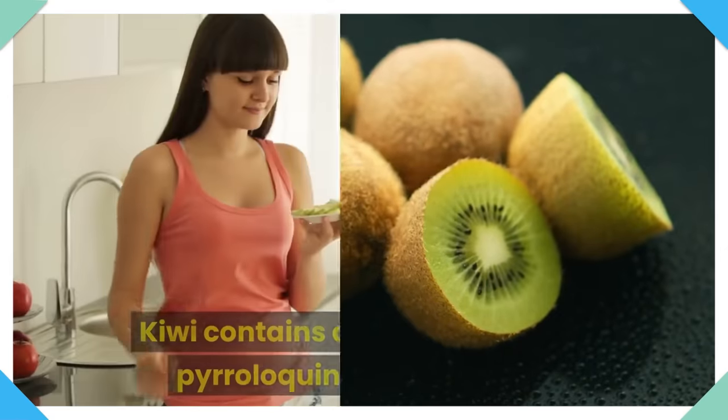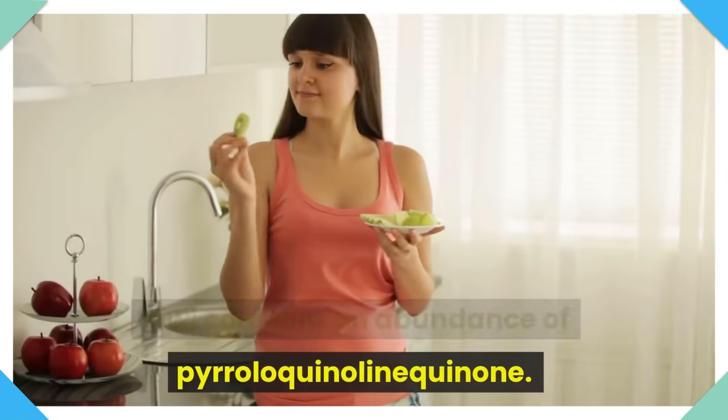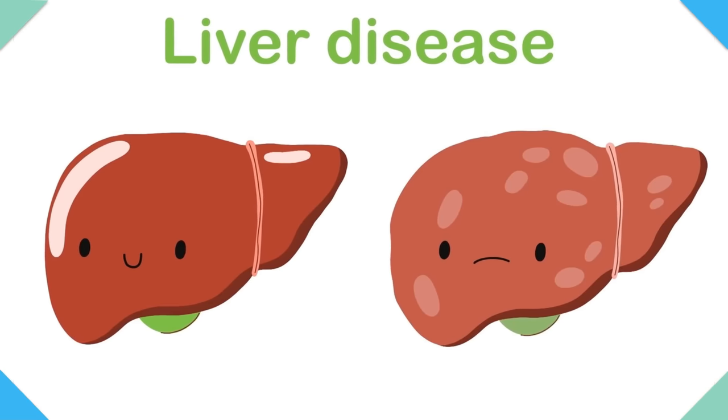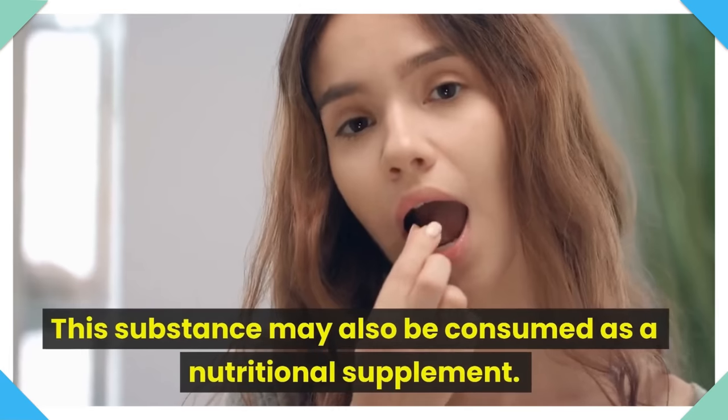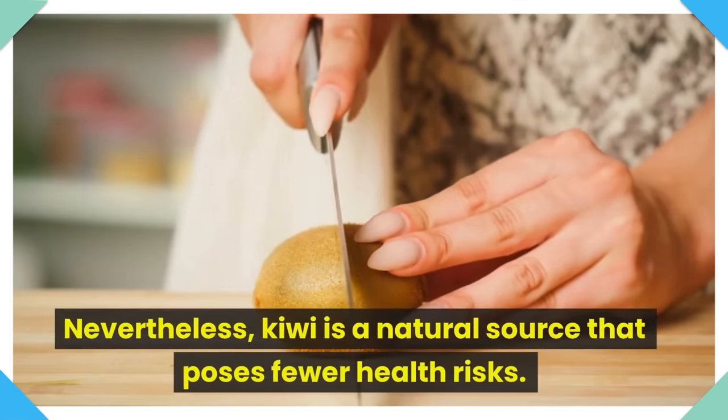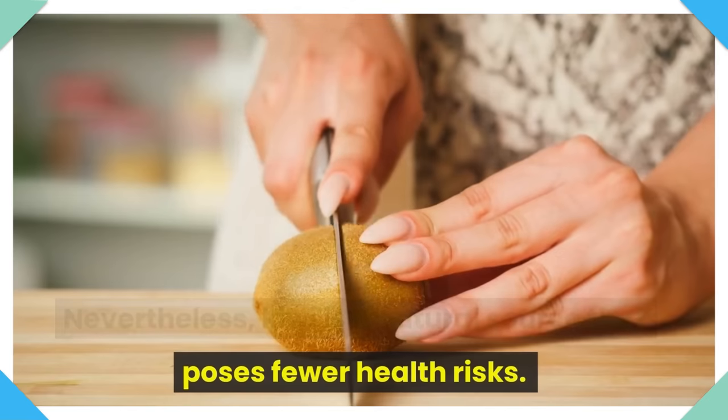Number 3: Kiwi. Kiwi contains an abundance of pyrroloquinoline quinone. This newly found antioxidant inhibits the progression of fatty liver disease. This substance may also be consumed as a nutritional supplement. Nevertheless, kiwi is a natural source that poses fewer health risks.